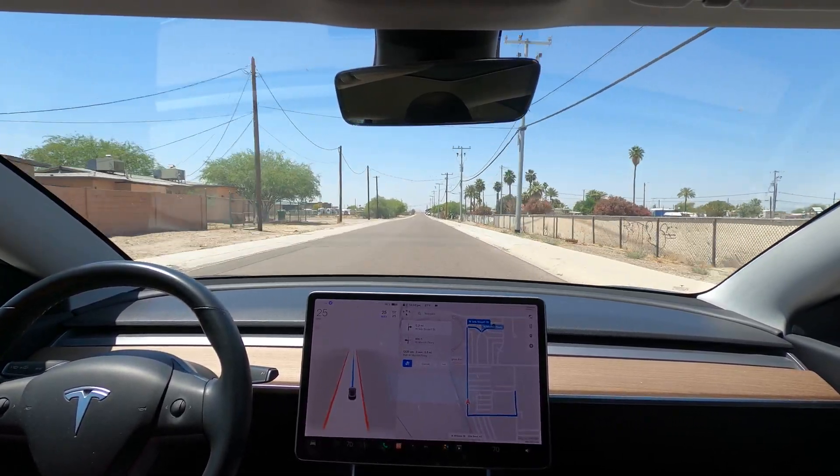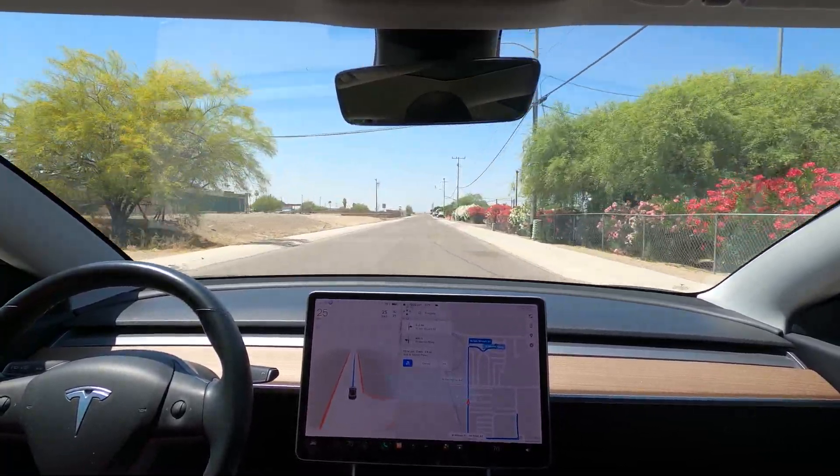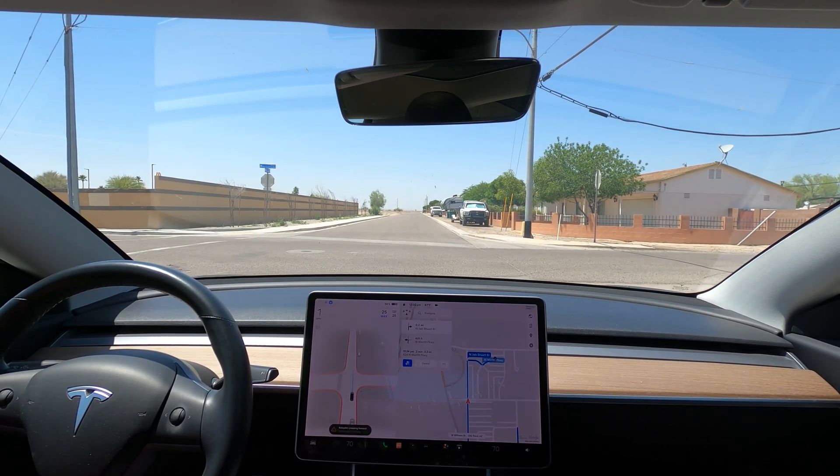From these short drives, I can see that the better a road is marked, the better the car performs. Sometimes that's not realistic for many streets, so Tesla will need to continue to train the network on poor quality roads.